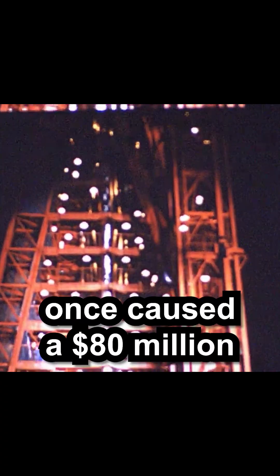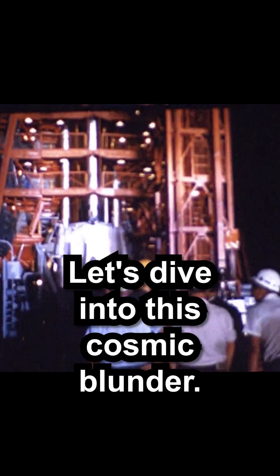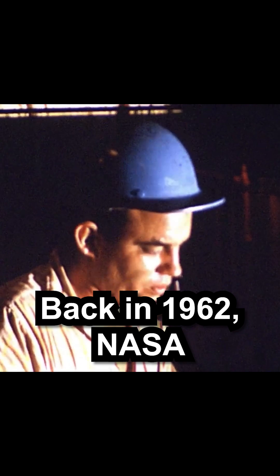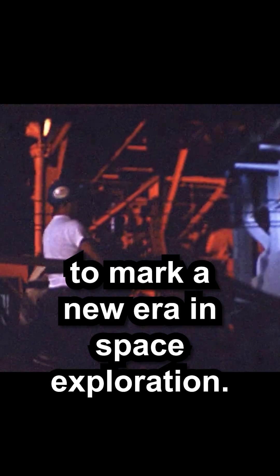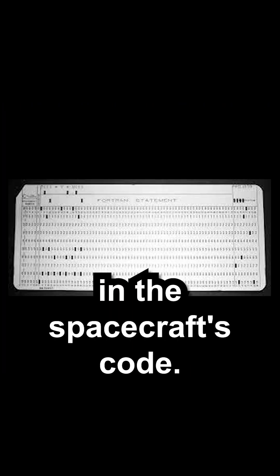Did you know a single hyphen once caused an $80 million NASA mission to fail? Let's dive into this cosmic blunder. Back in 1962, NASA was all set to launch the Mariner 1 to Venus. It was a mission meant to mark a new era in space exploration. But disaster struck due to a tiny oversight — a missing hyphen in the spacecraft's code.